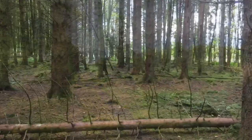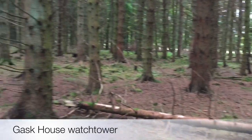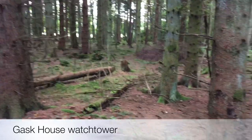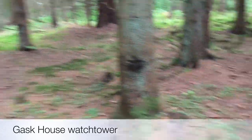I'm standing very close to Gask House signal station on the Gask Ridge, on the Roman road west of Perth. This is the northern edge of a temporary Roman camp, but sadly the forest and time and ploughing in the past has done away with it.